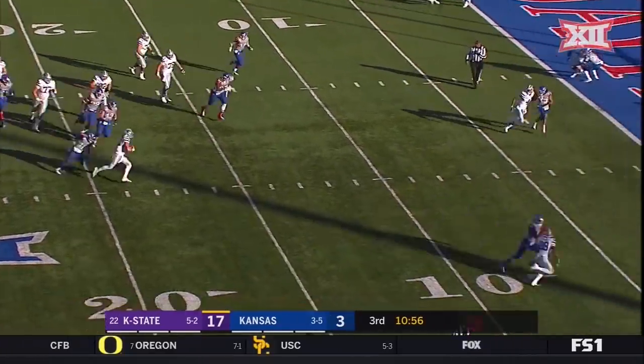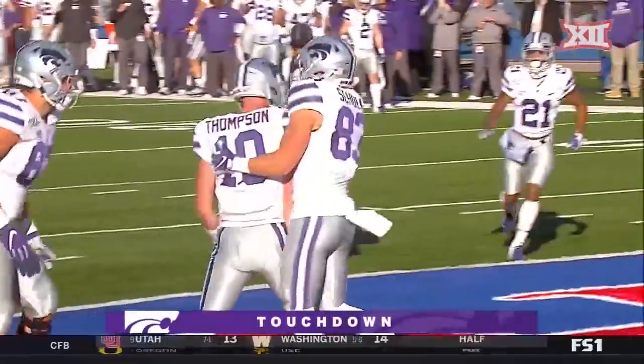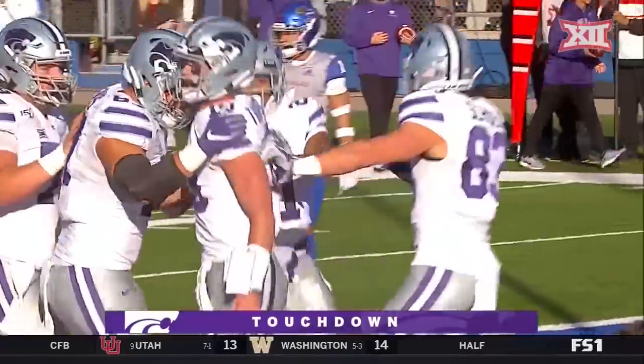Pressure coming. Thompson escapes at the five. End zone. Touchdown, Kansas State. Another score for Skyler Thompson.